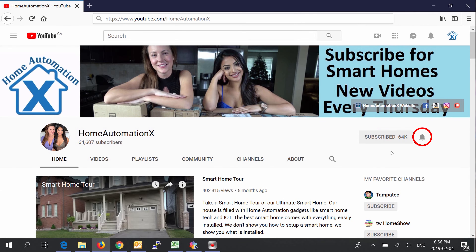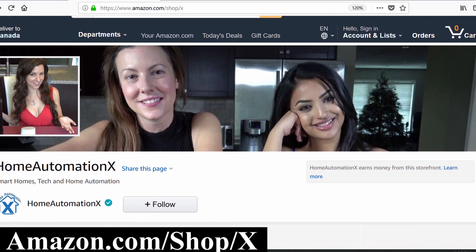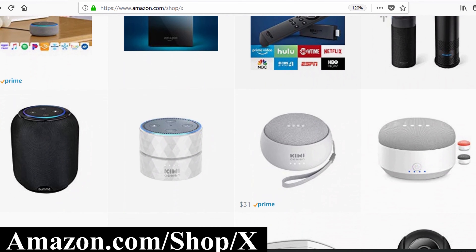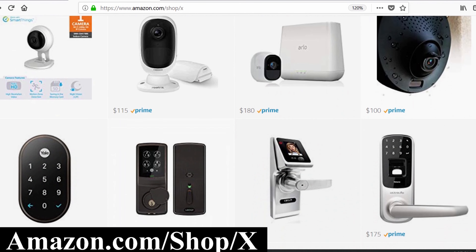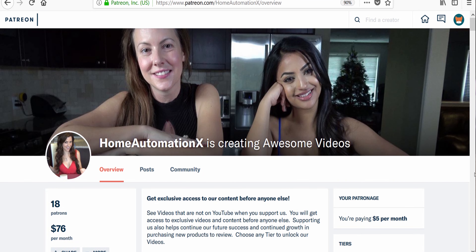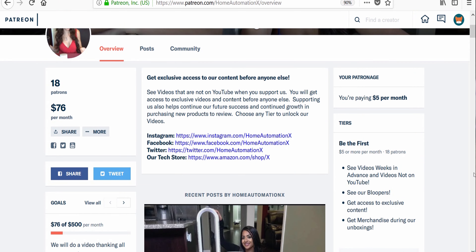Subscribe and click that bell icon to get notified of all of our videos, which will also notify you when we go live during our live streams. If you go to amazon.com/shop/exe, you can see products we do reviews on with the pricing all on one convenient page. Using this link also helps us out so we can purchase new products. Also, visit us on Patreon to see our videos weeks in advance before they go on YouTube, including all of our bloopers.